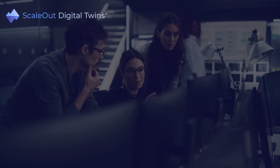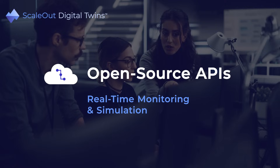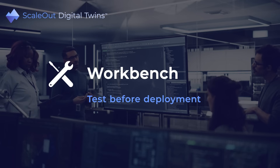Scale-out software offers open source APIs that let developers create digital twins for both real-time monitoring and simulation. An open source workbench helps developers test their digital twins before deployment.